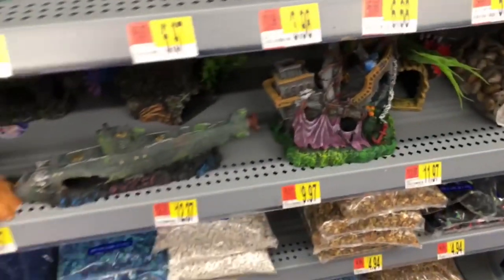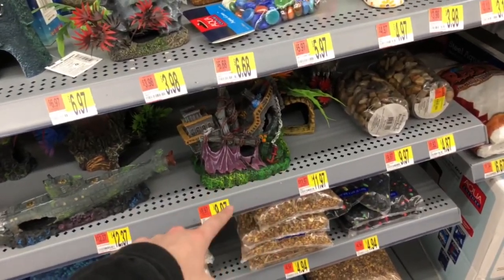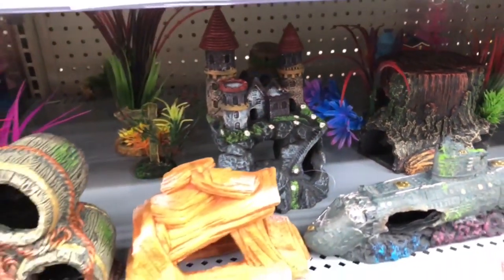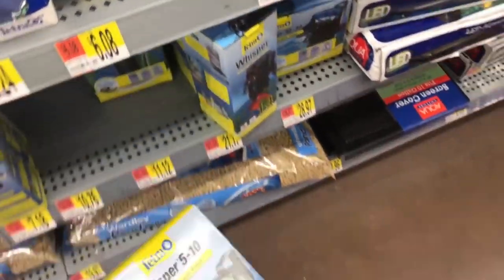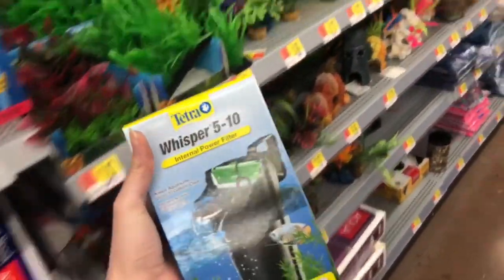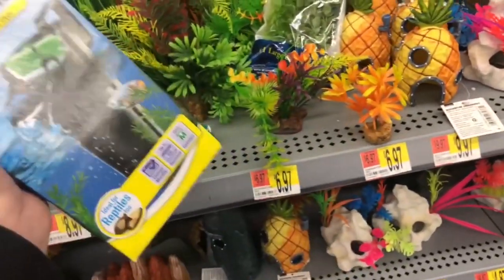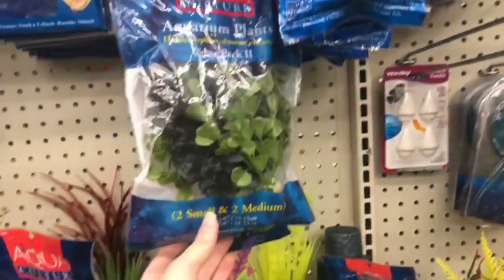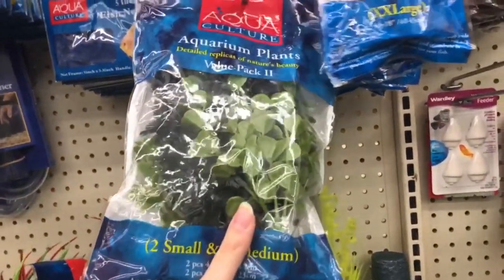So I think we're gonna have to go with one of these four things — either the barrels, that one, the submarine, or that broken ship. They do have this big log, but I'm not really a fan of it because it looks really cheap. They also have this castle, but it's really small, so I don't think that would work. I need a new filter because the one that I had broke, so I'm just gonna get a 5 to 10 gallon Whisper one. It is quiet — I did have it before and it is quiet, so I do recommend this filter. I kind of like this one — it has four plants in it and it's only $6.